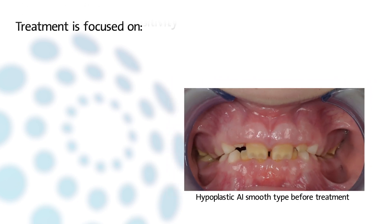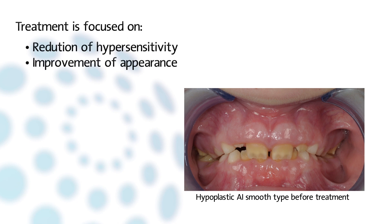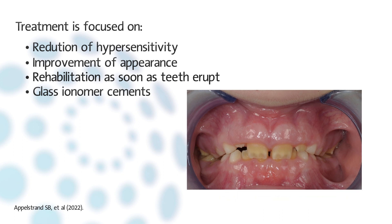Treatment of the mixed dentition is generally focused on reduction of hypersensitivity and improvement of appearance. In a study, 72% of patients often or sometimes experienced pain or sensitivity. Rehabilitation must be done as soon as teeth erupt. In hypermineralized forms, glass ionomer cements on occlusal surfaces are efficient in preventing pain and allowing temporizing until teeth eruption is achieved.